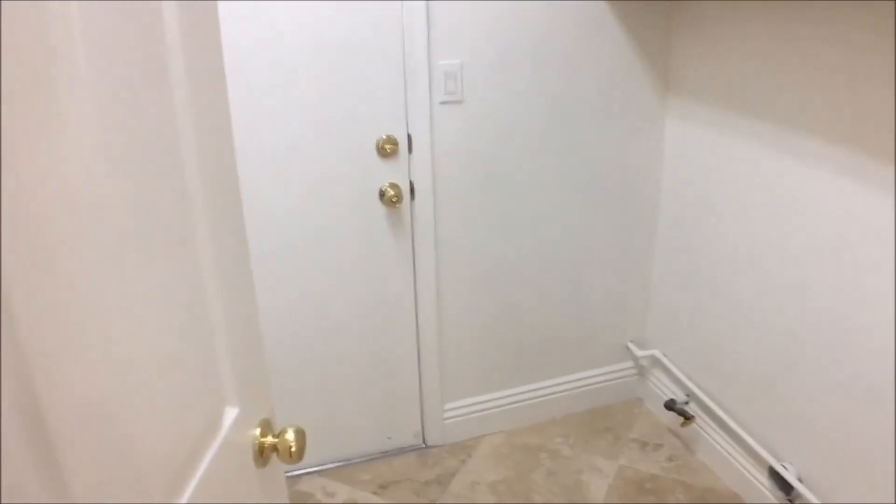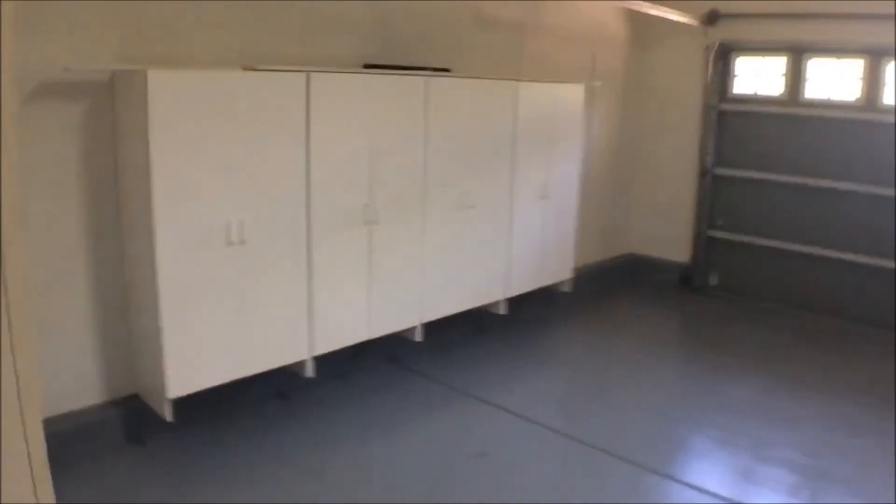Here are the washer and dryer hookups. There's a large closet with storage, and the garage has a lot of cabinets as well.